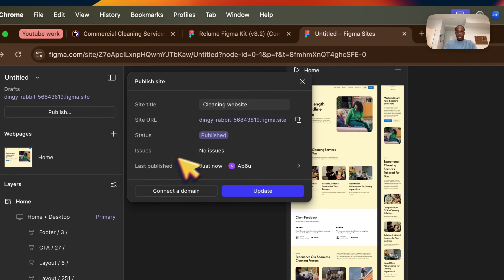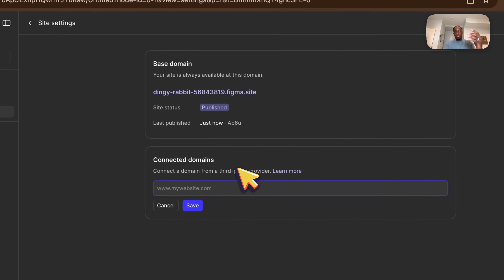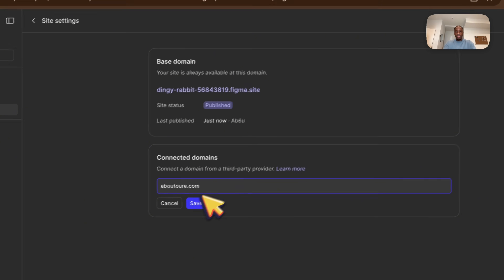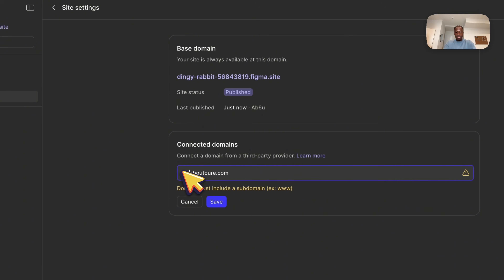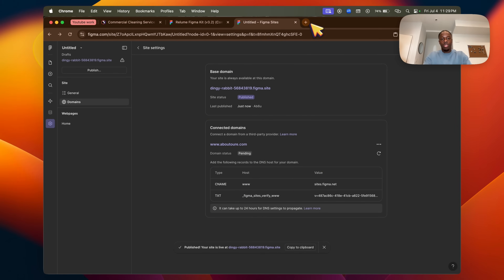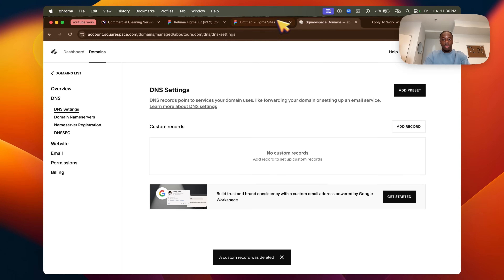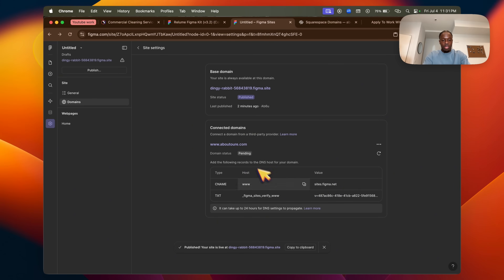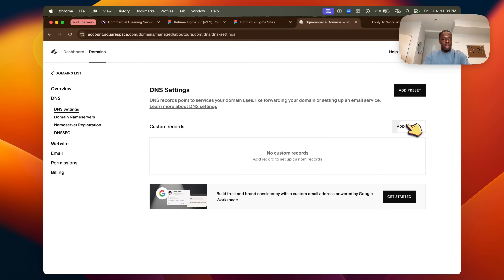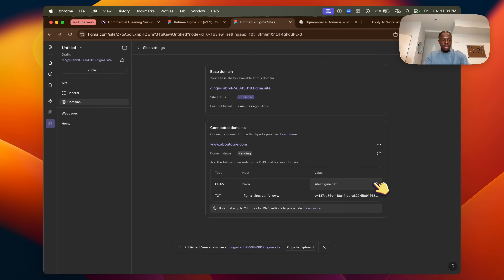Now click 'Connect a Domain.' It depends where you bought the domain, but enter it — for example, Abuture.com — and save. Then change over the DNS records. If you bought it on Squarespace like me, head to your Squarespace account domain settings and copy-paste the information provided. Add a CNAME record with host 'www,' then copy the value and paste it.